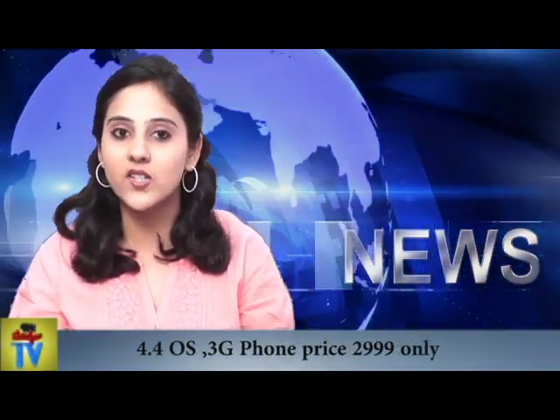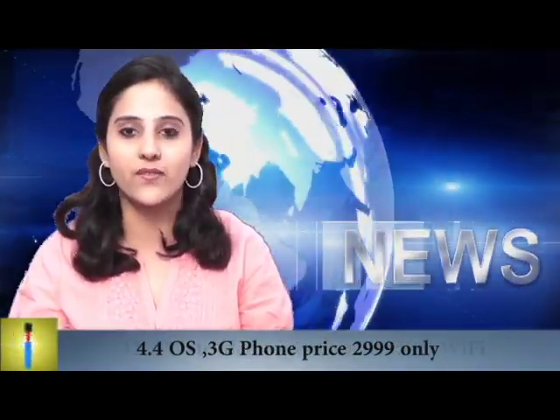Cellcon Mobile launched their latest Campus Series Smartphone A35K. This handset is equipped with Android GitCAD 4.0 OS and is 3G enabled, breaking the price point for the first time.